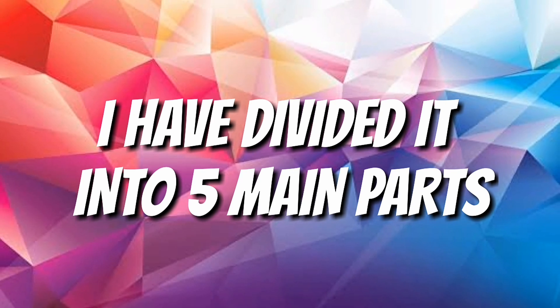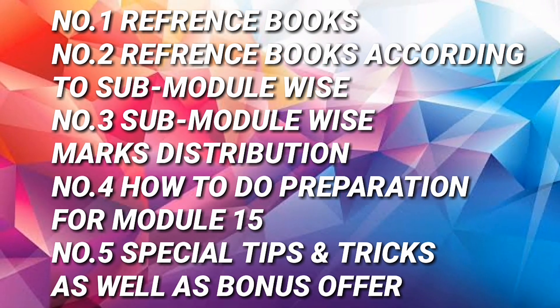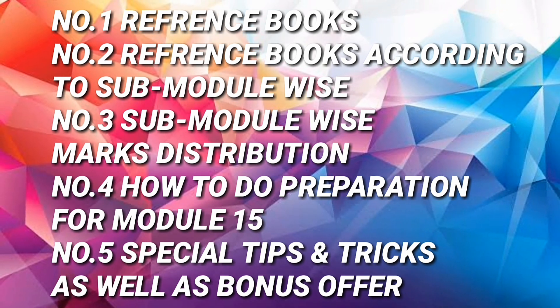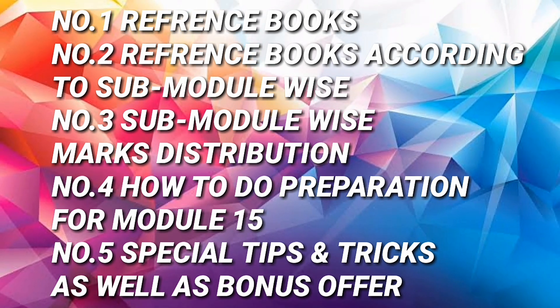I have divided this video into five main parts: number one, reference books; number two, reference books submodule wise; number three, submodule wise marks distribution; number four — most important — how to do preparation for Module 15; and number five, special tips and tricks as well as a bonus offer.